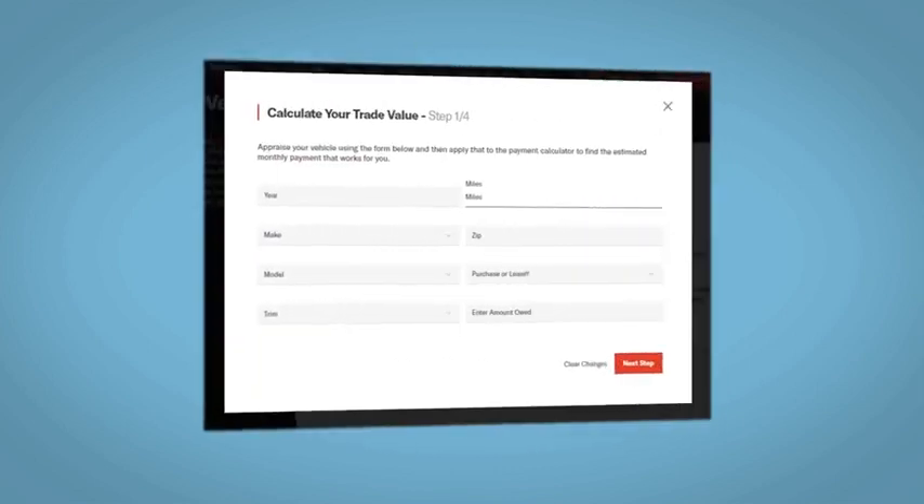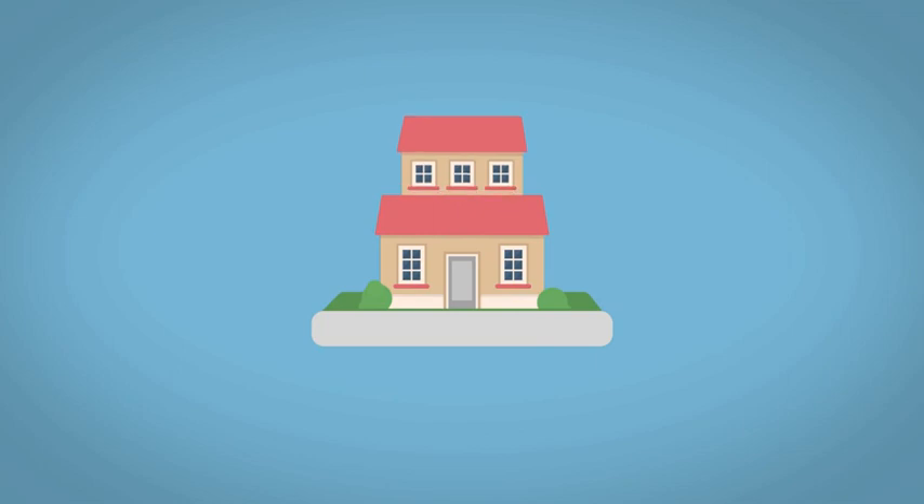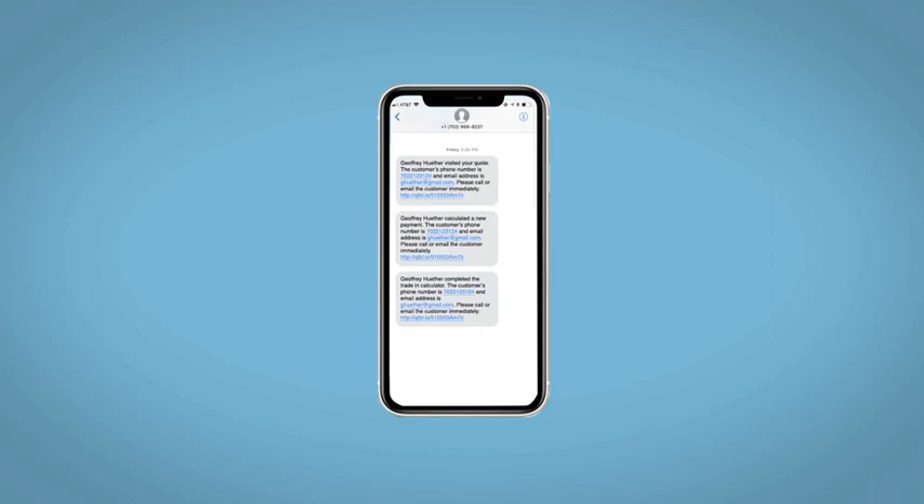Along with the ability to value your trade and learn about your potential salesperson, do this all from your home at your pace and your way. Fill out the Request More Info form and we will text and email your very own personalized eQuote today.